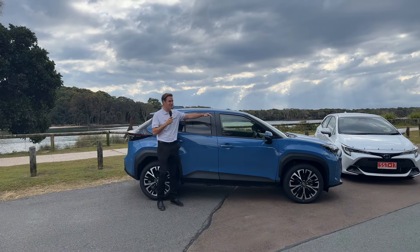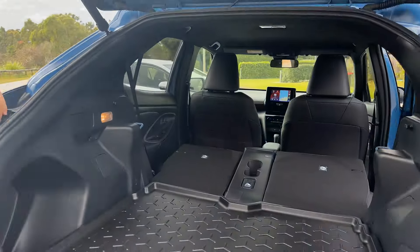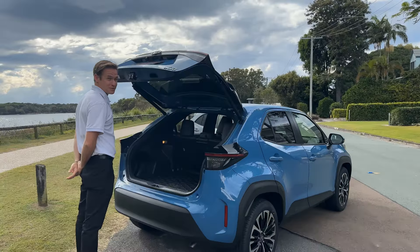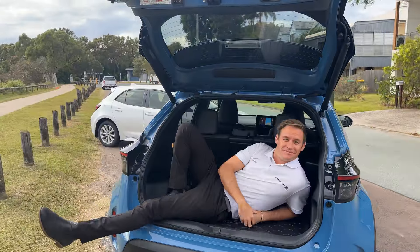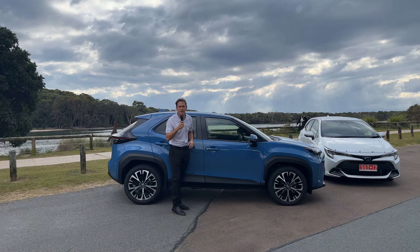And in the blue corner, because it's blue, with its space and versatility, we have the Yaris Cross Hybrid. It's weighing in with some cheeky cargo space at the back here, and of course a higher driving position, giving you a better view through the vehicle. What more do you need in a car?